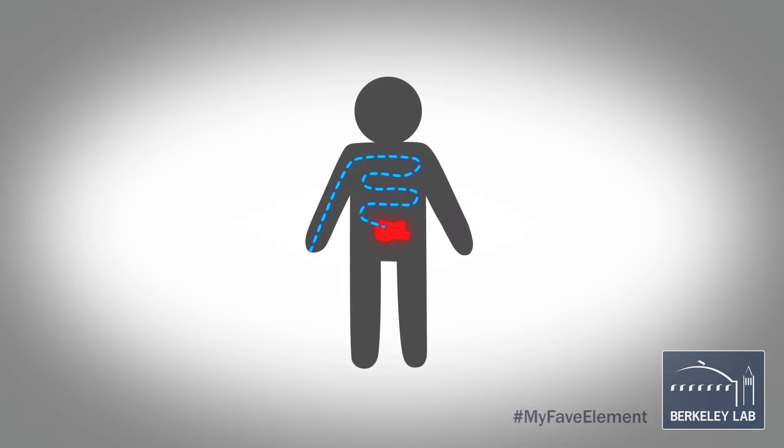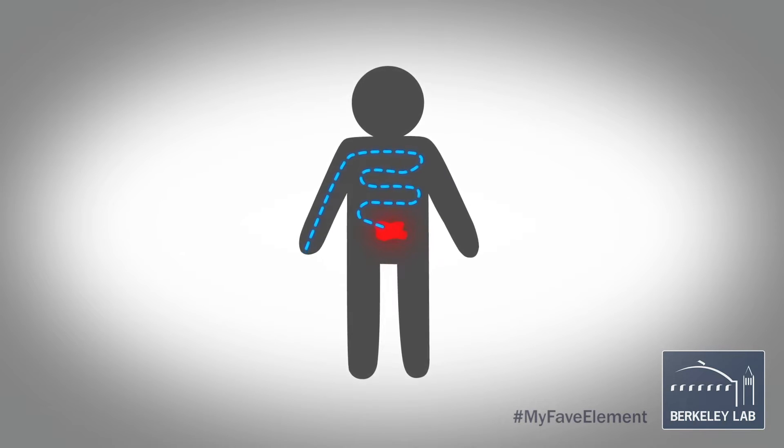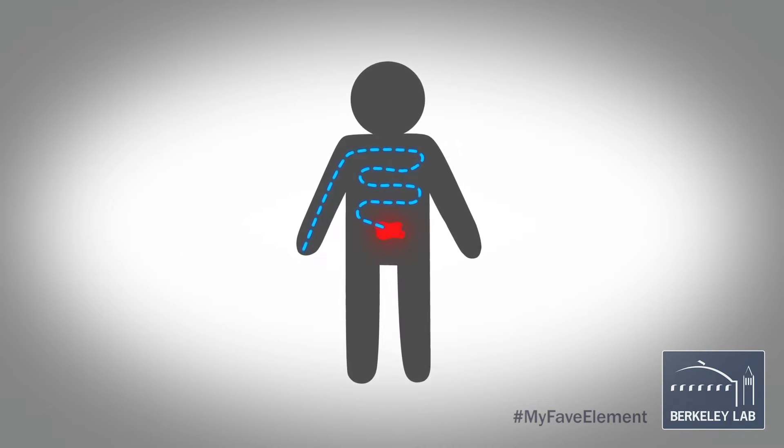When it undergoes its radioactive decay, because it is unstable with a 9.9 day lifetime, it will release energy that's very local. It will damage the cancer cell, and in particular do a very important kind of damage called double-strand DNA damage. And in the neat case of Actinium, it will then go through a series of very quick decays and be completely done in about three hours.